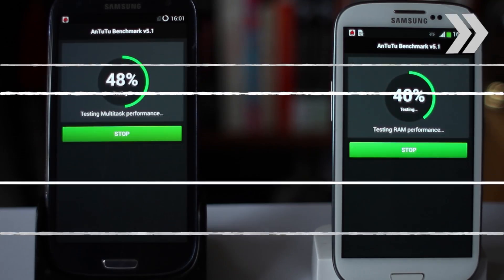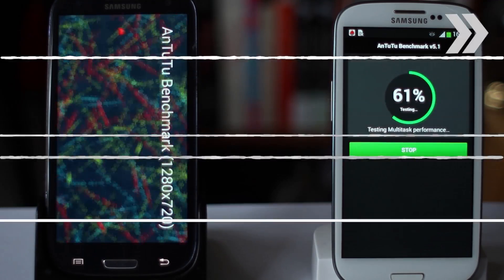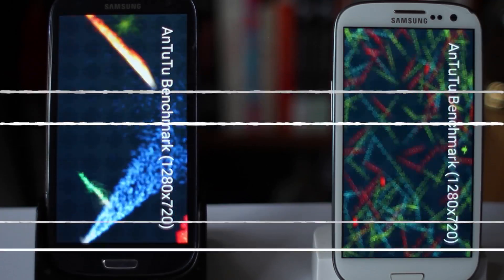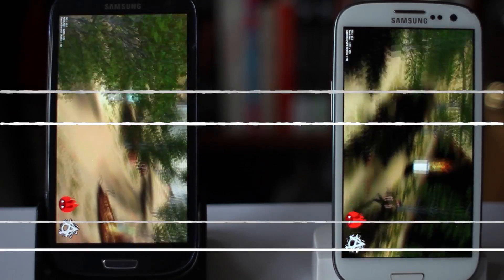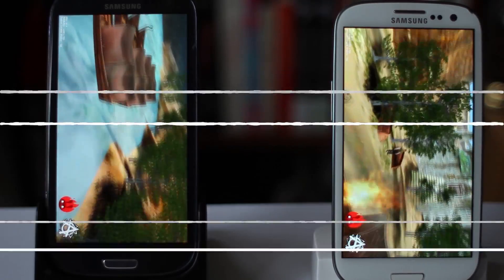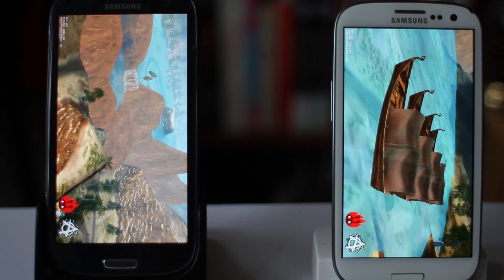I'm just fast-forwarding through the test right now, because it does take quite a while. Just to confirm, these are both exactly the same phone model — the Samsung Galaxy S3, the i9300. Both of them are running the same quad-core 1.4 GHz Cortex-A9 processor, both have the same Exynos 4412 quad-core chipset, and they both have a Mali 400 MP4 GPU. These are both international UK versions of the Galaxy S3, so there's absolutely no difference at all in the hardware in each phone.